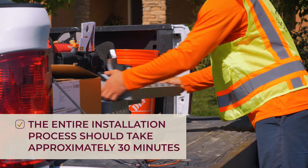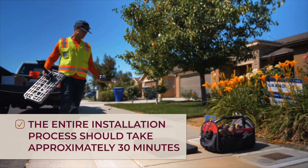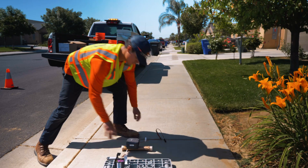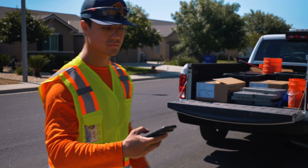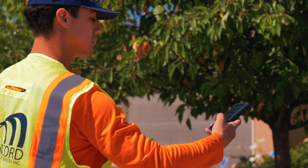The entire installation process should take an average of 30 minutes. The meter installer will be wearing proper identification and protection. The process will start with the installer taking photos of the water meter area.